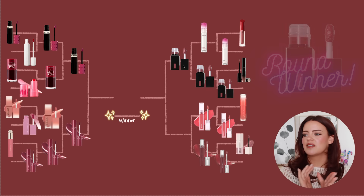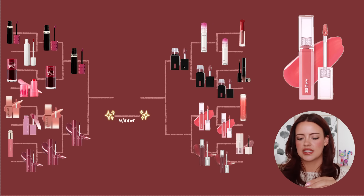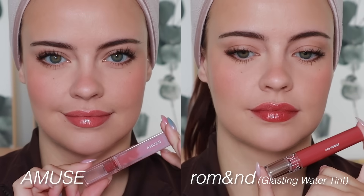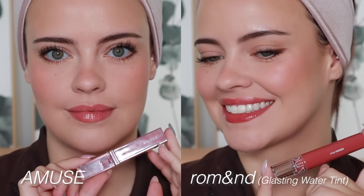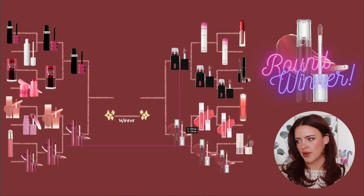Then we have the Amuse Dew Tints versus the Romand Glasting Water Tints — remembering all these names is getting tricky! I think it's just going to come down to shades again for me. I love the quality of the Amuse, but the shades the Glasting Water Tints come in, and just how unique it is — Romand is going forward.